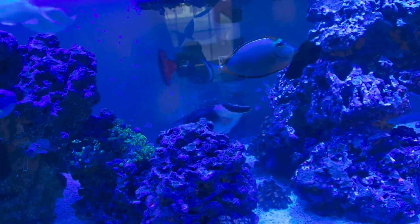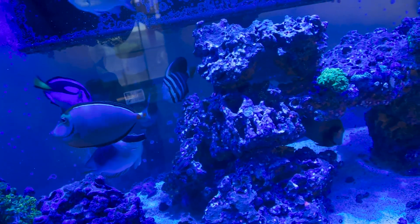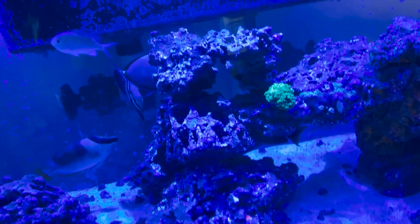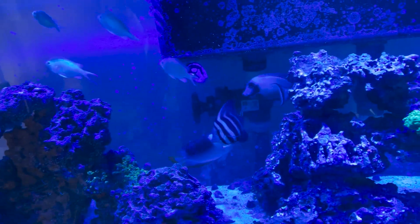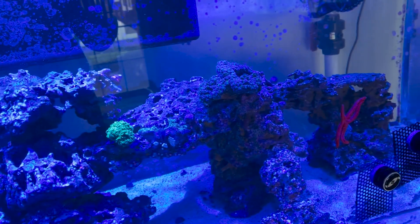Eeyore is somewhere — he sleeps in random spots. But all the big fish are out. The chromis are out; they wake up about the same time the big fish do. So this is the morning in the reef.